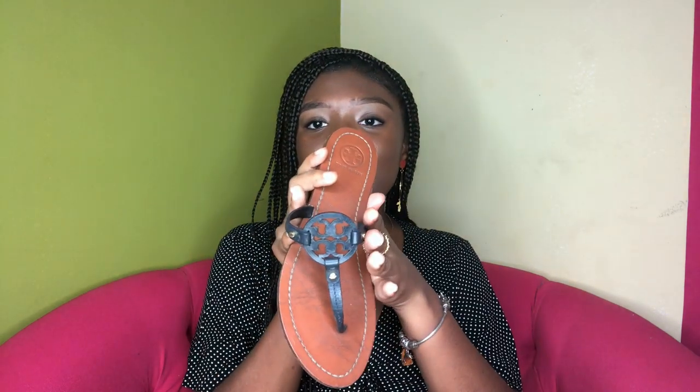We're gonna start off with a Tory Burch sandal, starting off simple. I got this Tory Burch sandal for Christmas 2018, so I've had it for over a year. To be honest, I don't really like it. It's actually a navy blue color but it looks a lot like black, so I kind of wear it as both.